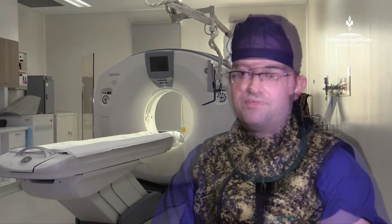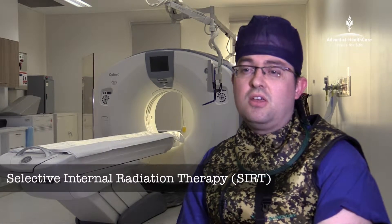My name is Dr. David Boshell. I'm a vascular and interventional radiologist and I work at Sydney Adventist Hospital. SIRT, or S-I-R-T, is a selective internal radiation therapy.